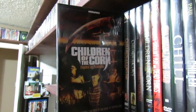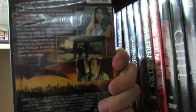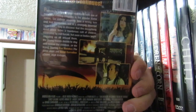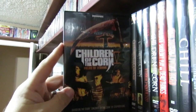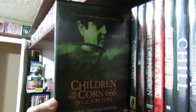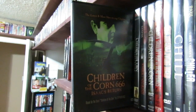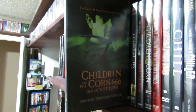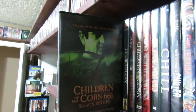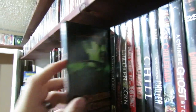Children of the Corn five is an absolute abomination — this movie sucks. It's like a straight-up slasher film. It's got Alexis Arquette in it, Fred Williamson makes an appearance, and Eva Mendes in an early role. It's really bad, it's fucking terrible actually. Children of the Corn six, Isaac's Return — Isaac from the original — this is such a jumbled piece of crap film. It's so bad. This is the worst one in the franchise. It made the hall of pain on our podcast. Gotta see it though.